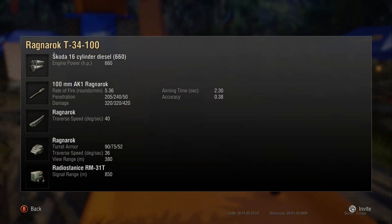It's got 660 horsepower and the 100mm AK-1 Ragnarok, which is basically a down-tiered version of the Skoda T50's gun. 5.36 rounds a minute rate of fire, 205mm pen, 240mm APCR pen, and 50mm HE pen for 420 damage — though it's not worth loading HE in this tank because by the time you've loaded it, whatever you were loading HE for is pretty much dead.